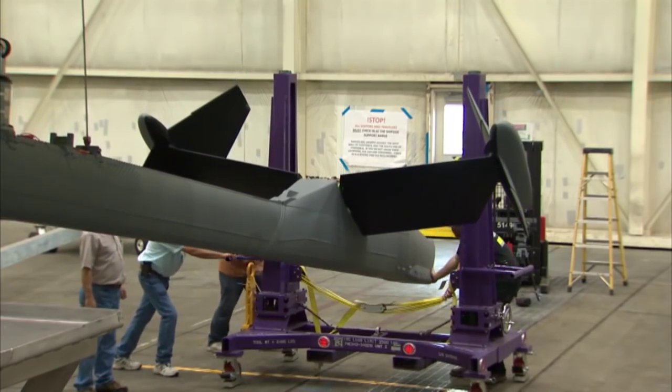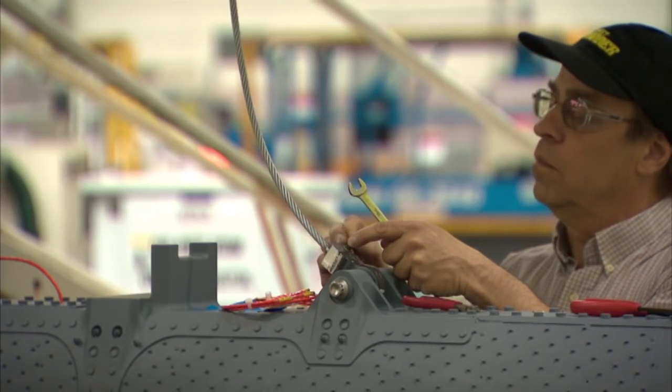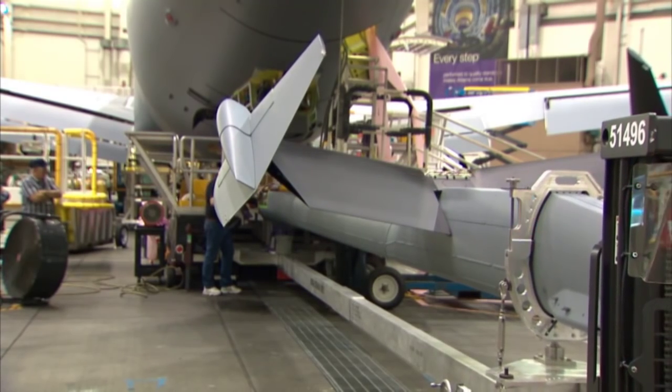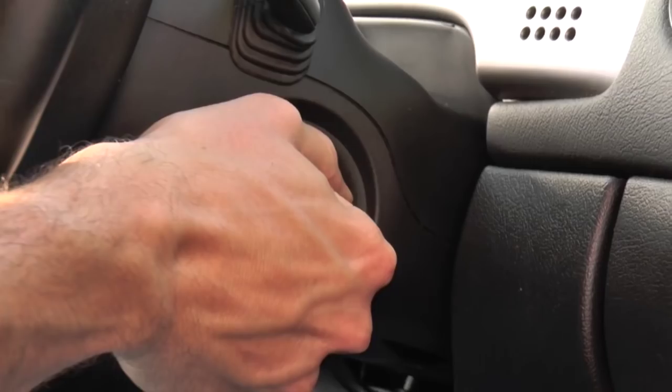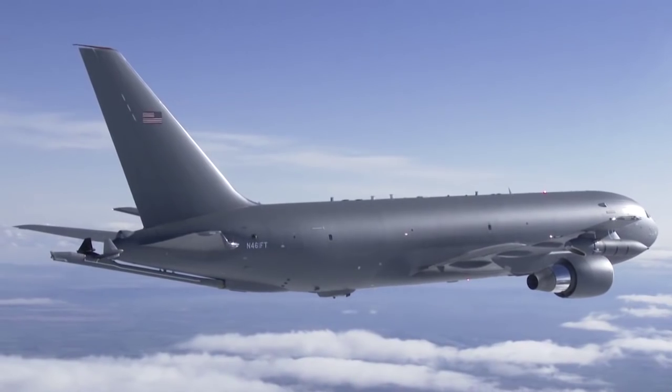The assembly team meticulously aligned and carefully attached every wire, bolt, and screw by hand. In the end, they installed a boom capable of offloading 1,200 gallons of fuel in a minute — that's more fuel than the average car uses in a year. Up next is the installation of operating WARPs.